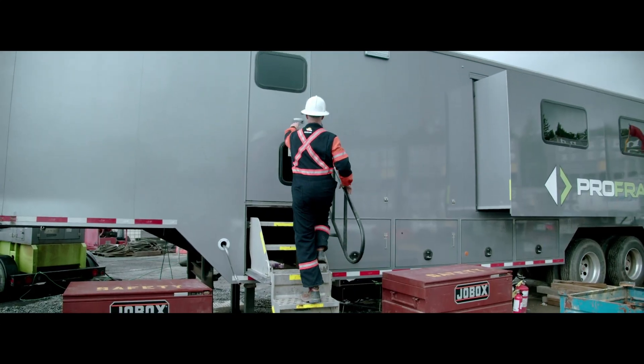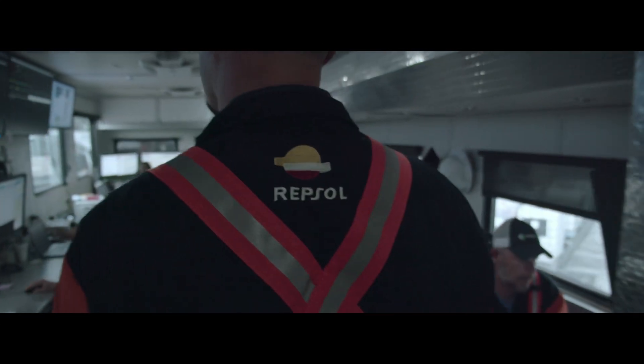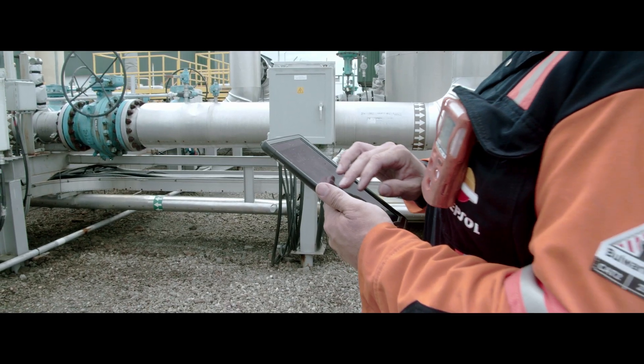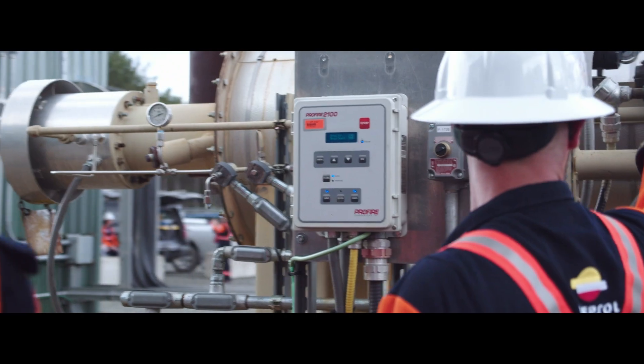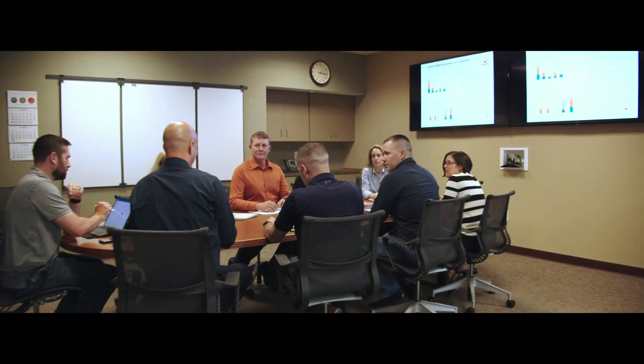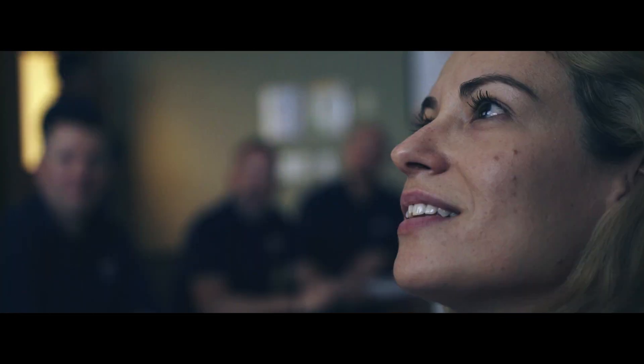The incorporation of new digital operation control systems is one of the key factors that the company has implemented to optimize its performance and development. We've been able to digitalize our connections so that we can see exactly what our operating parameters are remotely.